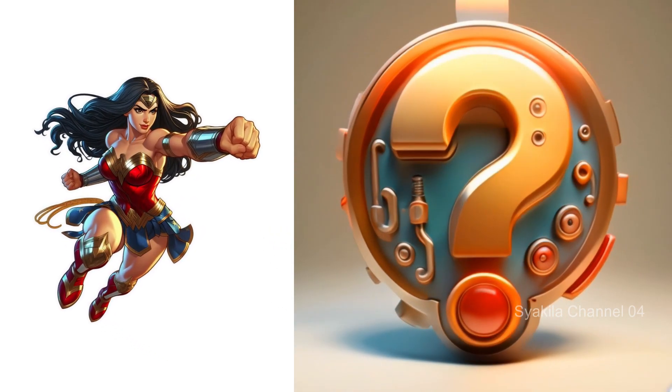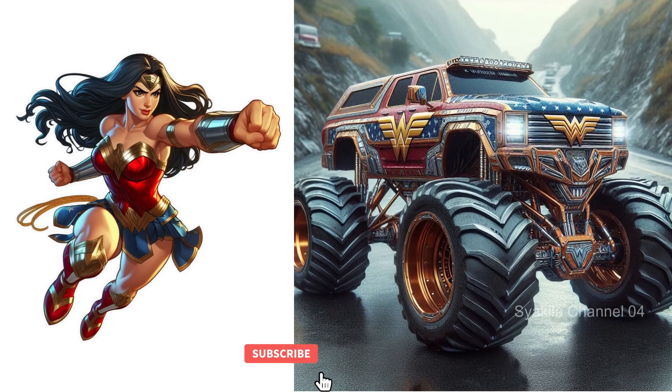Wonder Woman. This is the most beautiful change.